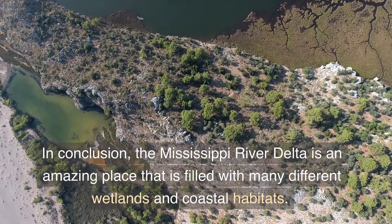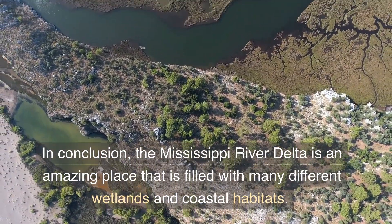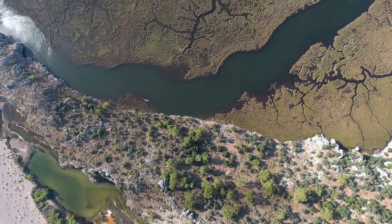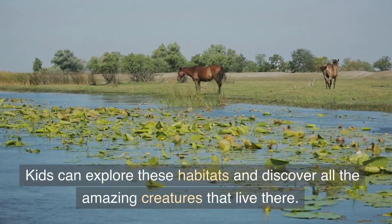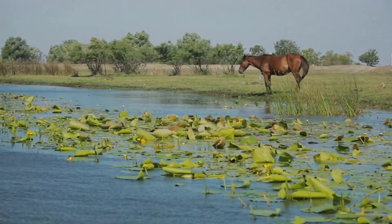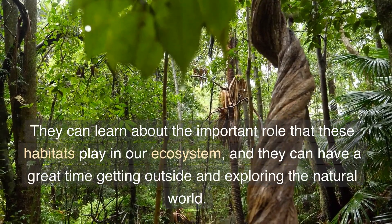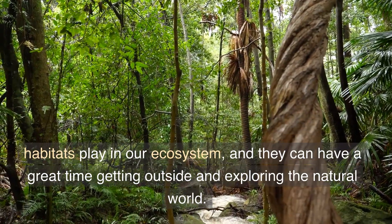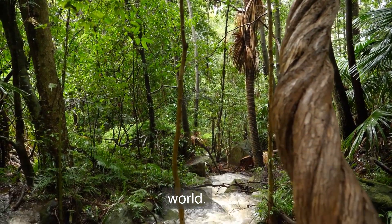In conclusion, the Mississippi River Delta is an amazing place that is filled with many different wetlands and coastal habitats. Kids can explore these habitats and discover all the amazing creatures that live there. They can learn about the important role that these habitats play in our ecosystem, and they can have a great time getting outside and exploring the natural world.